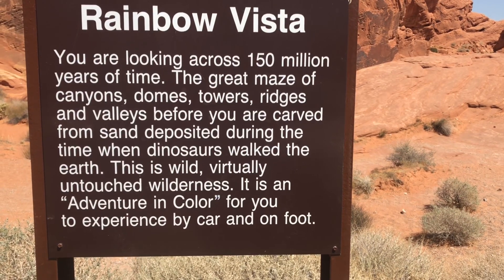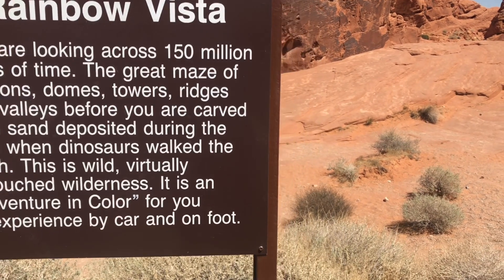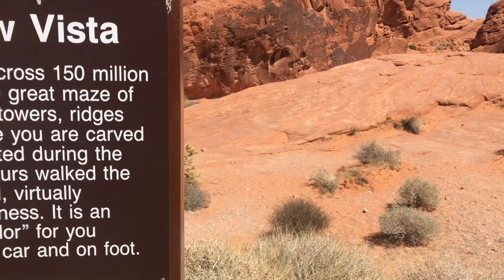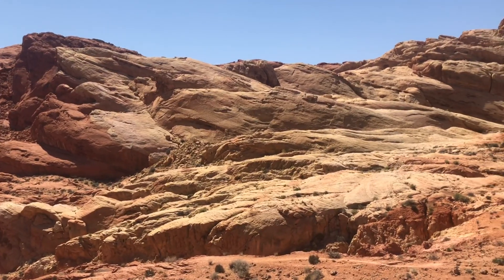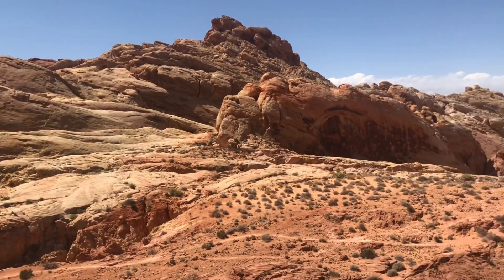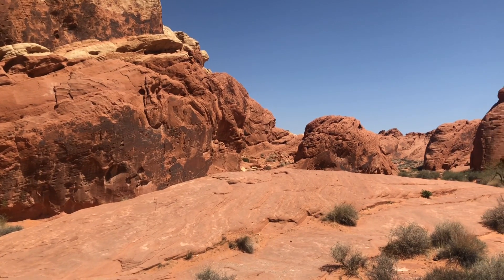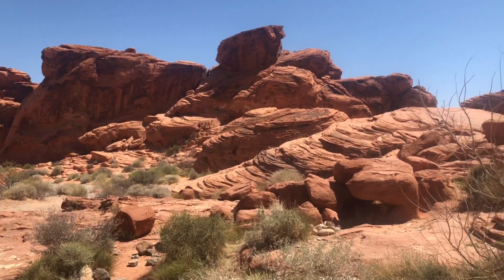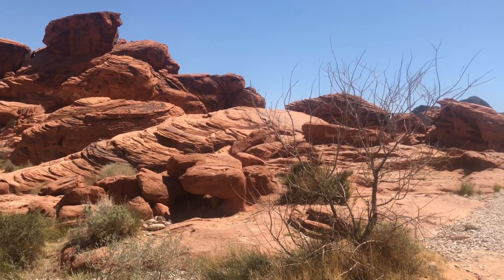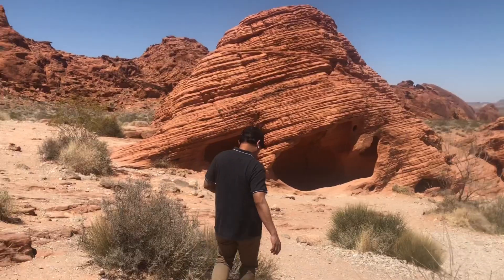You are looking across 150 million years of time. The great maze of the canyon, domes, towers, reaches and valleys before you are carved from sand deposited during the time when dinosaurs walked the earth. This is wild, virtually untouched wilderness. It is an adventure in color for you to experience by car and on foot.